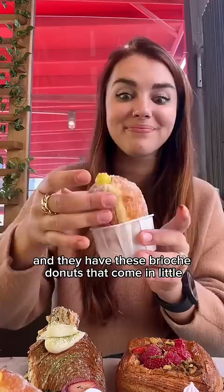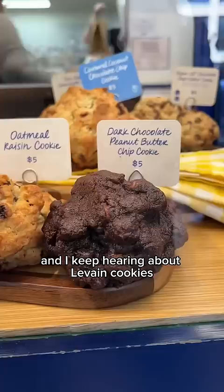They have these brioche donuts that come in little cups so your hands don't get all sugary. It was filled with pandan and coconut cream. I keep hearing about Laven cookies, so I had to wait in line and try them all.